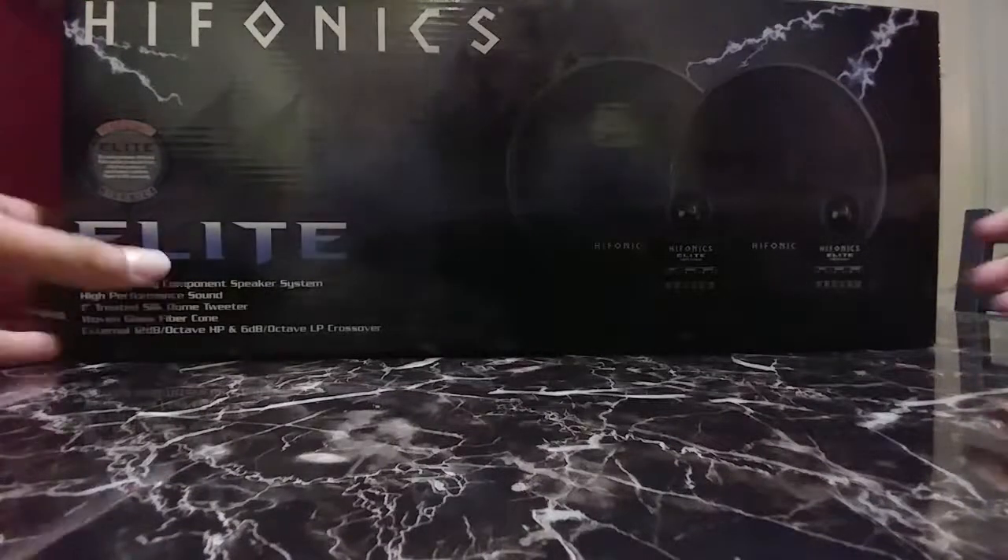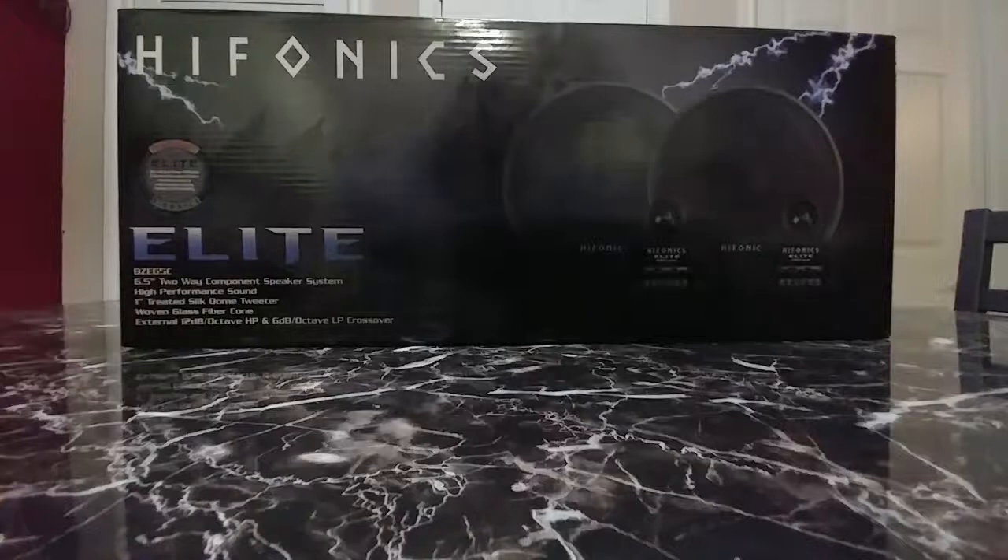Hey, what's up YouTube, Speakerman86 here and I got the Hyphonics Elite 6.5 inch component speakers. I just ordered these from Amazon. I did have another order coming from Sonic Electronics but there was a problem with their website and they didn't actually have the product anymore that I'd placed an order for, and they were not willing to make it right so I had to get a refund and order something different.